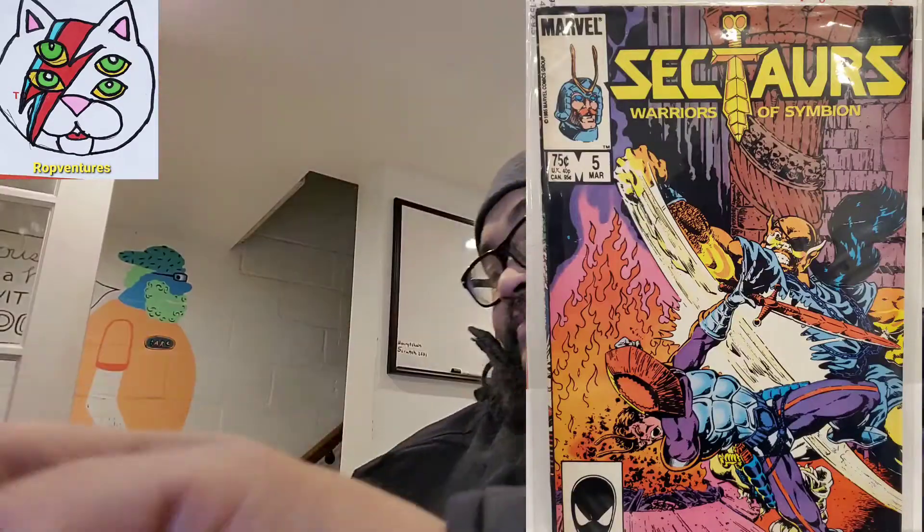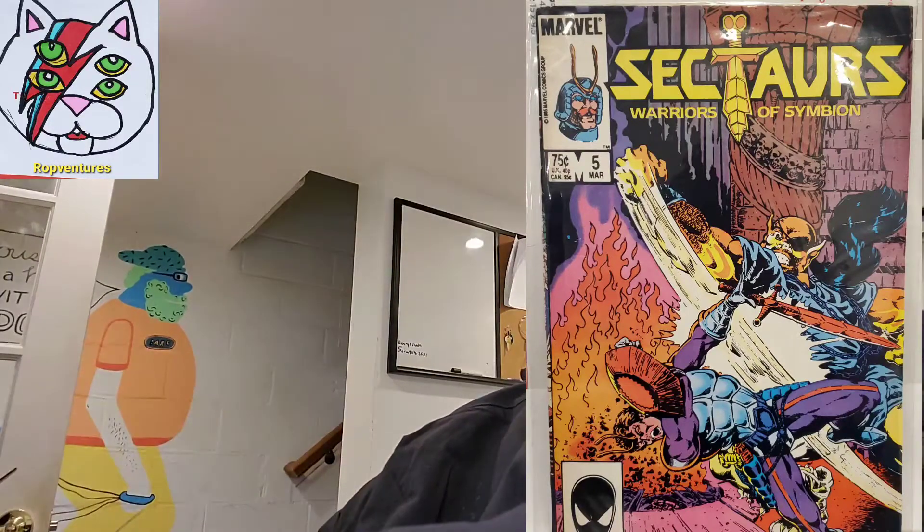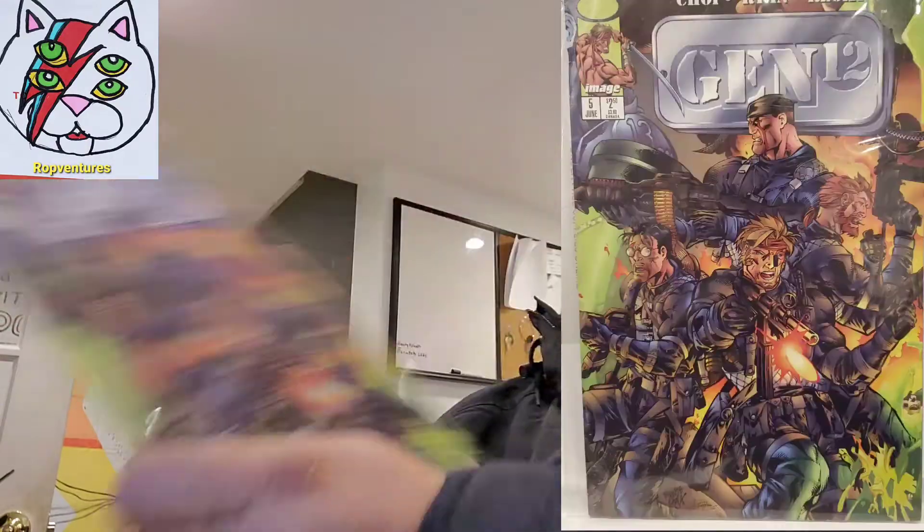Sight Tours number 5. Finally we got Gen 12 number 5. Alright.